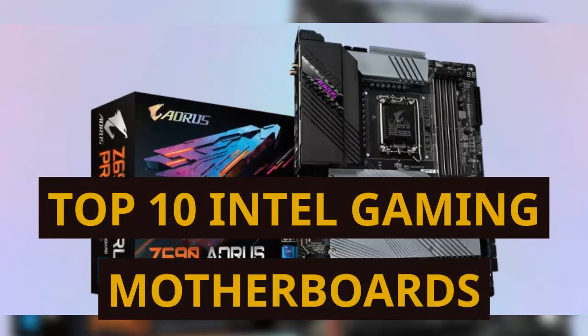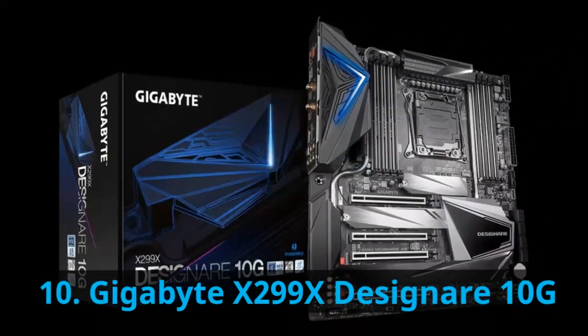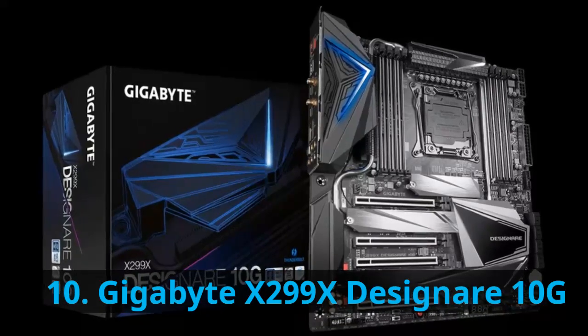Top 10 Intel Gaming Motherboards. Number 10: Gigabyte X299 XDA Senyari 10G.